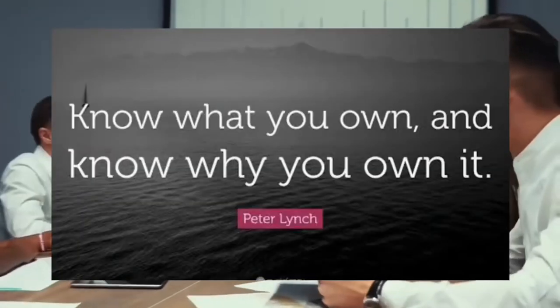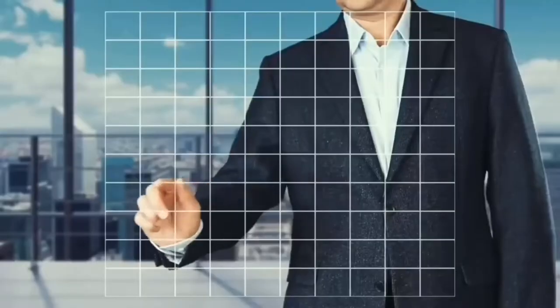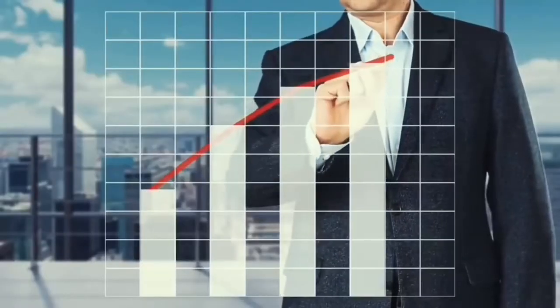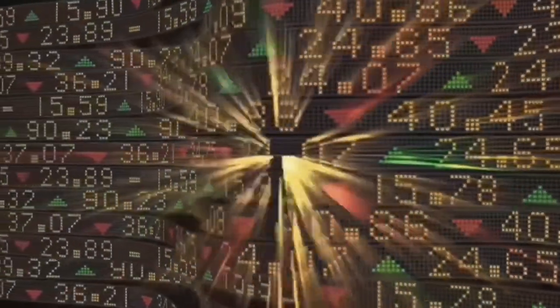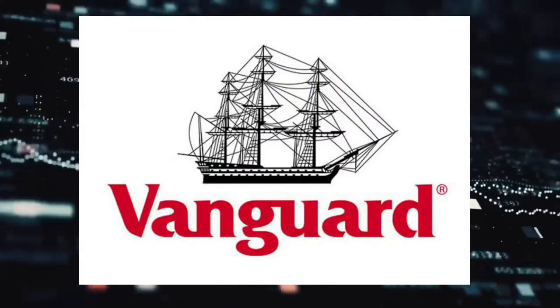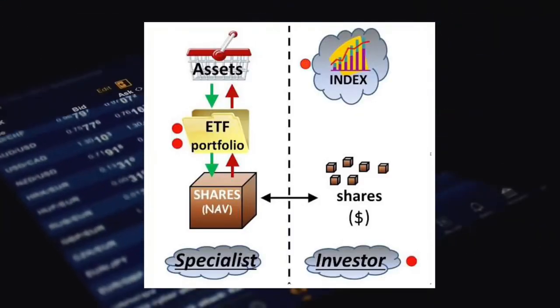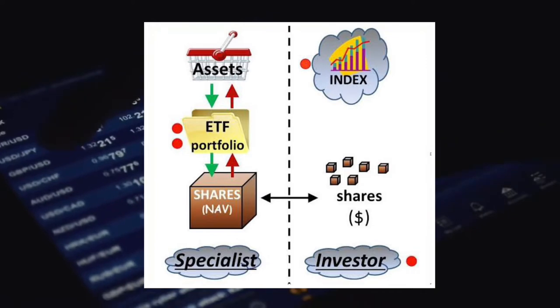It is always crucial to understand what you actually own in these ETFs before buying them. If there are any ETFs you are interested in and would like me to make a video on, write it down in the comments section below. VAS is an ETF provided by Vanguard, who own and operate the fund. Vanguard are the ones who actually own the underlying shares in individual companies, so when we buy shares in the ETF, we buy from Vanguard.